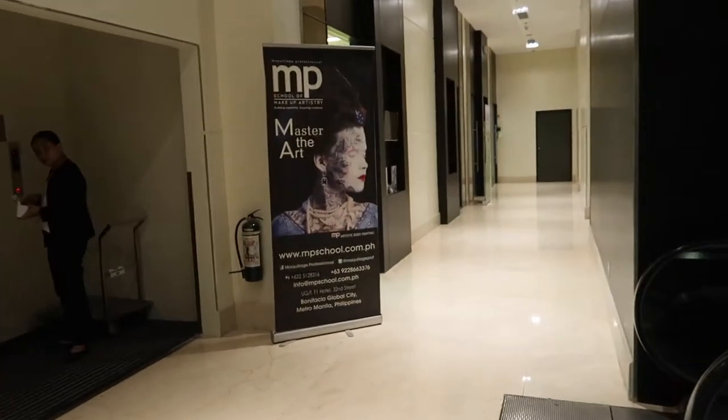It's day 3 of class at MP, and I'll bring you along. I just parked, and the parking is okay — within the lines. I parked here at Central Square because it's cheaper than the parking near the school. This is a 10-minute walk to MP pa. Day 3, we're here.